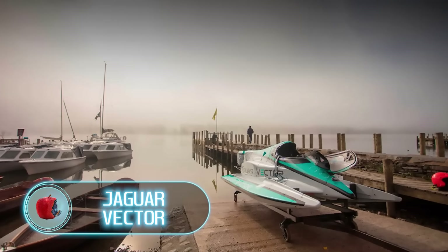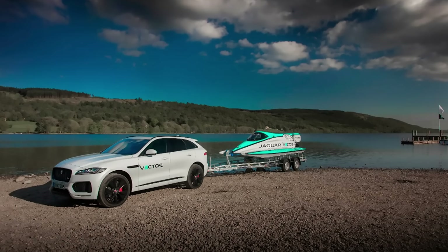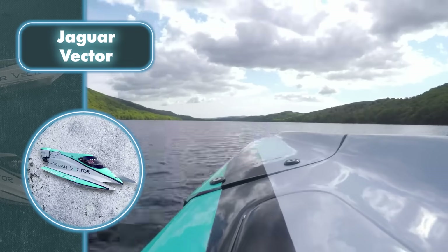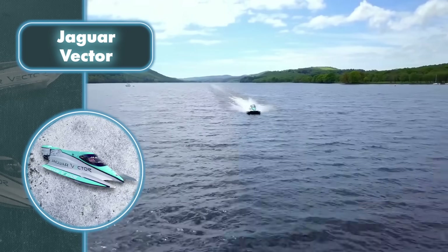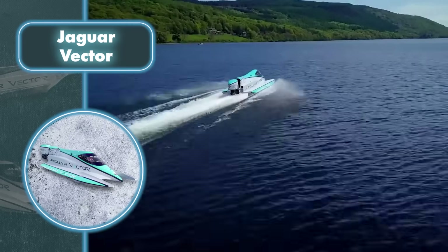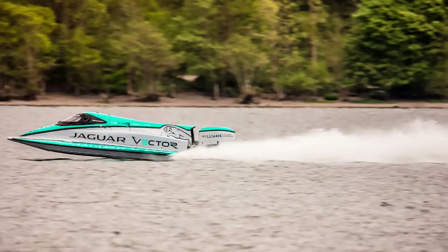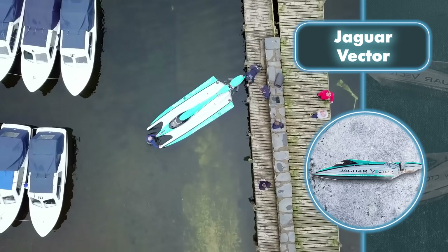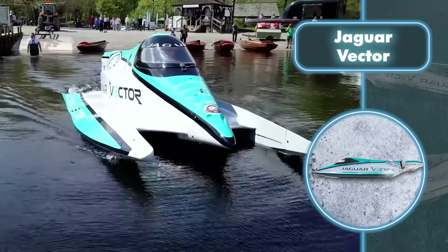Jaguar, widely recognized for its automobiles, surprises many by extending its expertise to watercraft. This aquatic vehicle operates without the need for fuel. At 88 miles per hour, it set a record in the world of electric boats. Its exceptional speed owes much to two things: robust motors and a streamlined hull that reduces wind resistance. These electric motors pack a punch at 220 kilowatts, powered by batteries weighing 705 pounds.